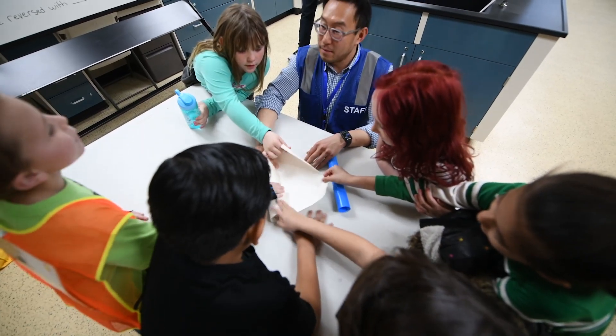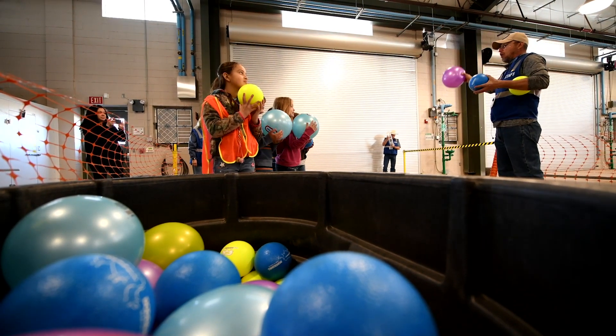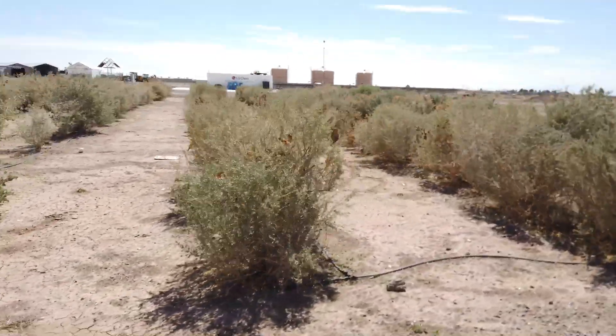The kids spend about 10 minutes at each learning station. They learn about how water gets salty, how to remove dissolved salt from water, and how to remove undissolved substances from water.